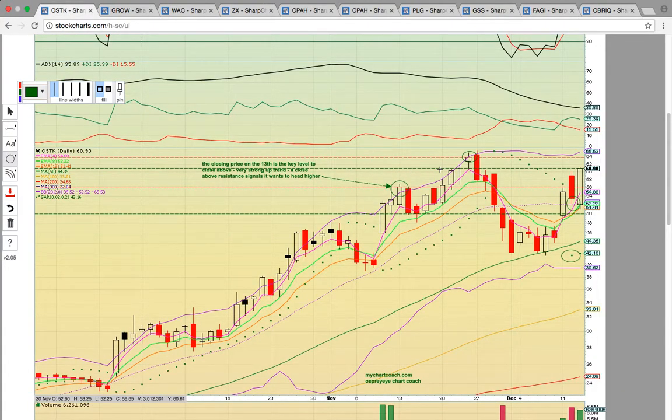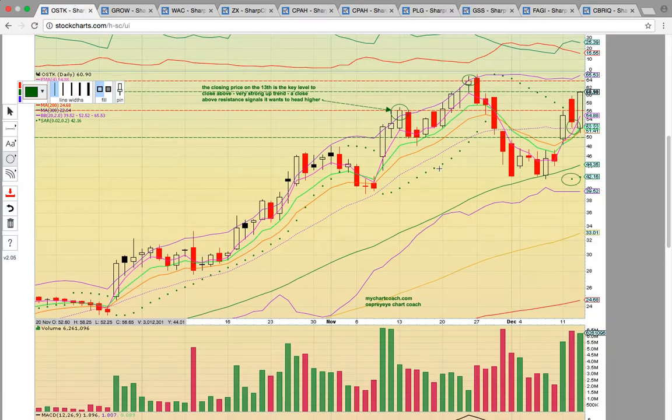The big winner is OSTK calls — the options are where the big money's at, and this thing delivered some huge percentage gains today. Congrats everybody. Check us out on our stock chat and I'll post the link below the video. Thank you.